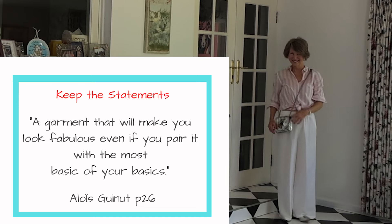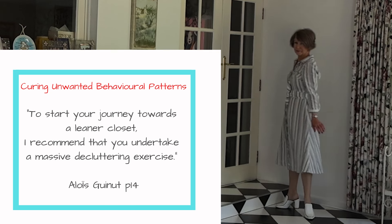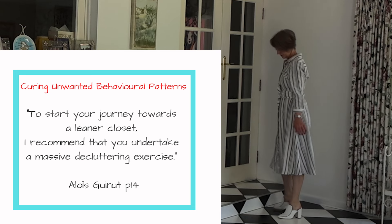Statement pieces add originality to an outfit. For nostalgia items, donate them and pass them on, revamp them, or pack them away for a while.